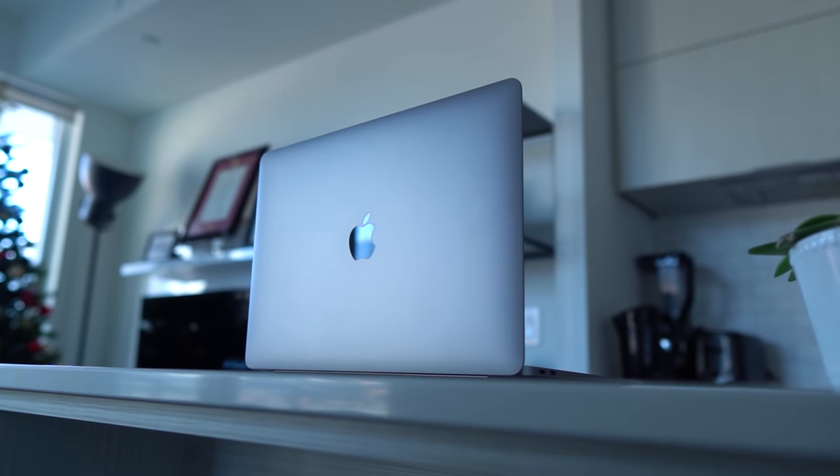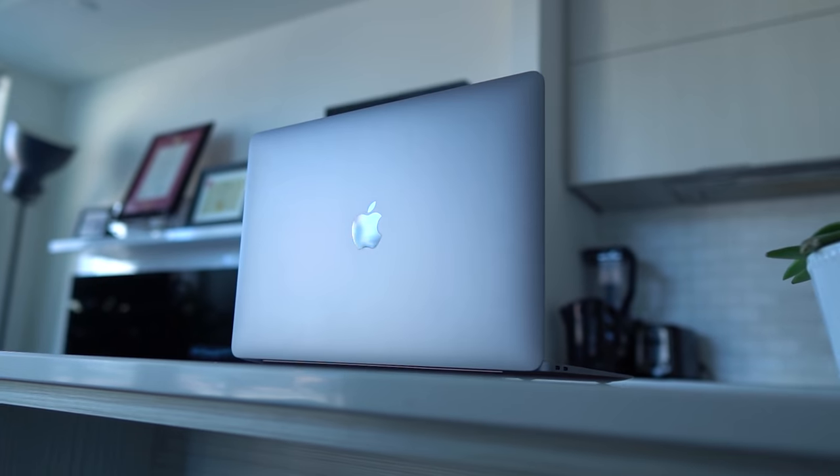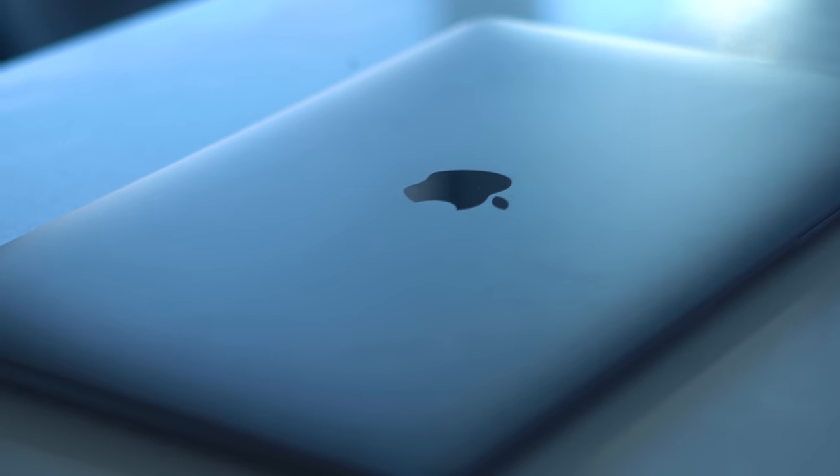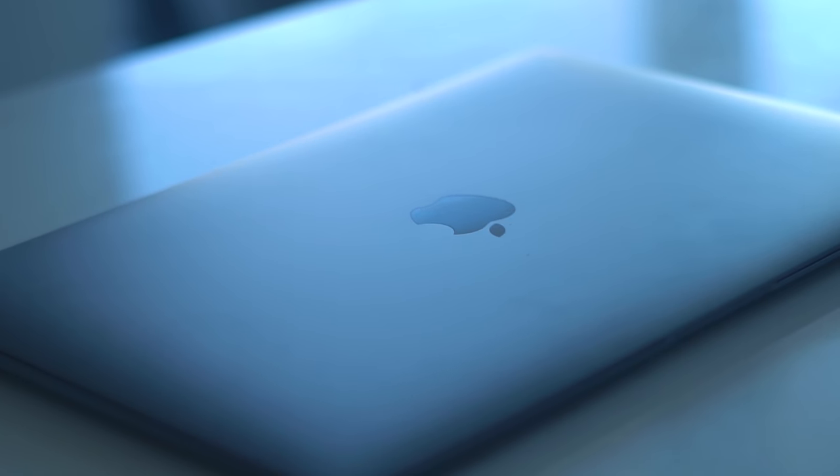Let's talk about design first. If there's something nobody can dispute, it's that Apple knows how to design products, and it's no exception with the new M1 MacBook Air. I went with the Space Gray model — that's my favorite color. The Space Gray does such an amazing job reflecting light; it's just a beautiful piece of art to look at.